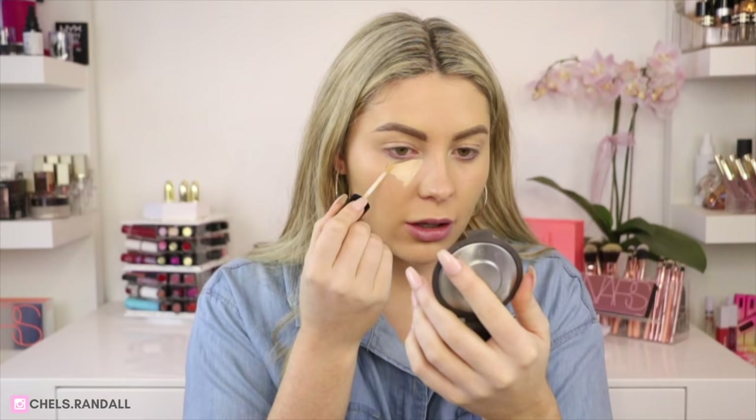Now that I have my foundation on, I'm going to do my brows off-camera because it's always the same routine. If you haven't seen that before, I'll pop the video link so you can check out how I do my brows. Brows are done! Now I'm going to go in with my Mecca Max Life Proof Cream Concealer — I've really been loving this concealer, it's pretty good.